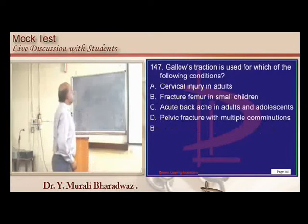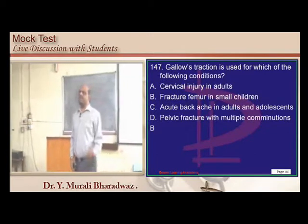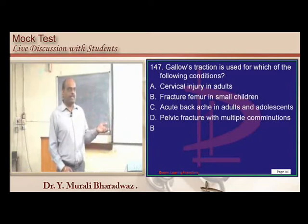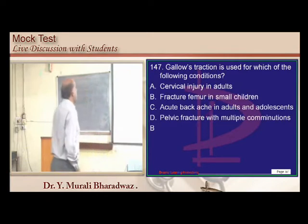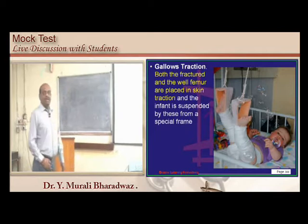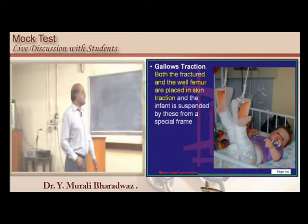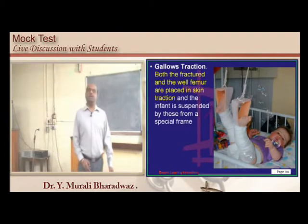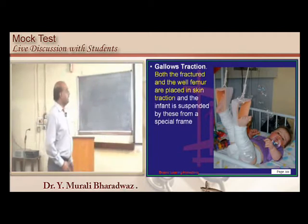Gallows traction was recently asked in the Karnataka entrance exam. In gallows traction, both the fractured and the well femur are placed in skin traction and the infant is suspended by a special frame. A modification of that is Bryant's traction, as covered in last Sunday's test.